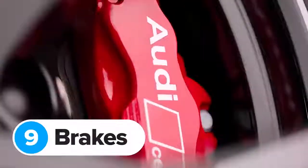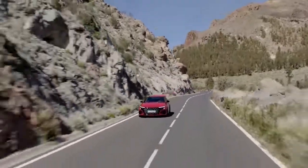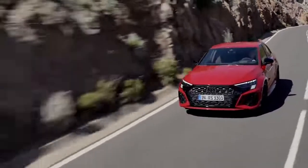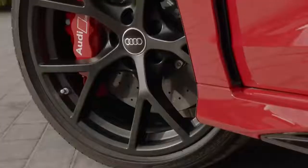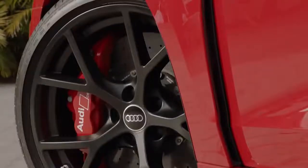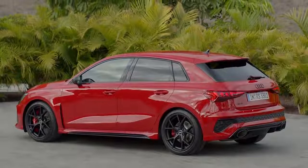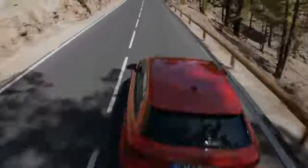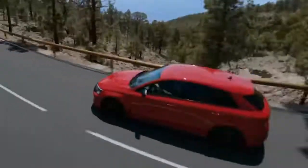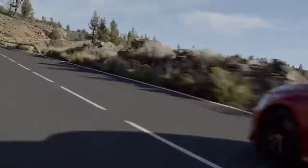The Audi RS3 comes with six-piston calipers and steel brake discs on the front as standard, but you can upgrade to carbon ceramic discs for more stopping power and less brake fade — handy if you plan to take your hyperhatch on track days. These discs are 380 millimeters across — 5 millimeters more diameter than the standard steel discs — but they weigh 10 kilos less, reducing unsprung mass and improving handling on bumpy roads. The standard RS3 gets red or black calipers, but with carbon ceramics you can choose grey or blue instead.